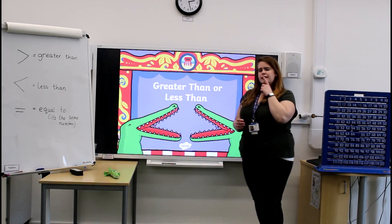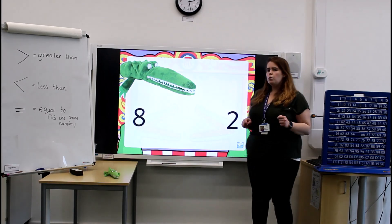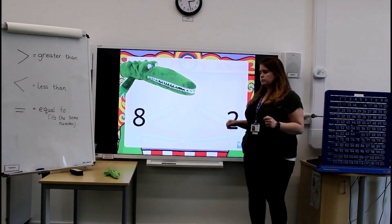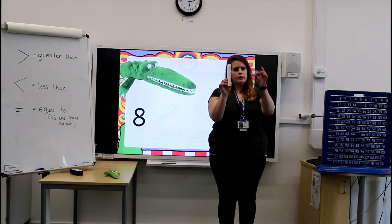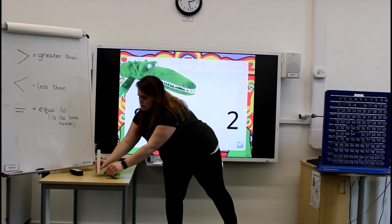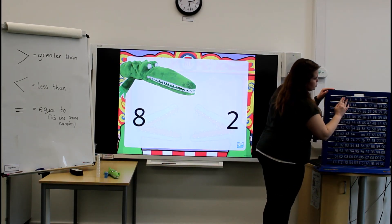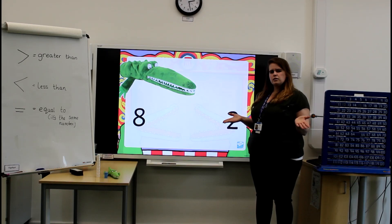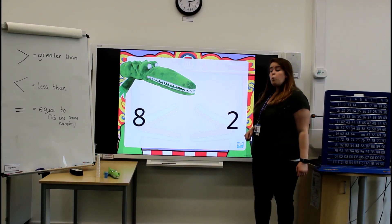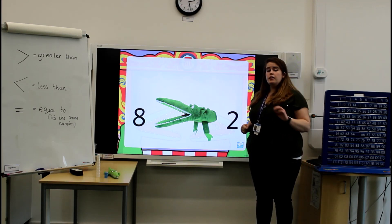Let's have a little look at some numbers and see if you can help me. We have the number 8 and the number 2. Which number is biggest? Well done! It's the number 8. So Charlie would like to eat the number 8.